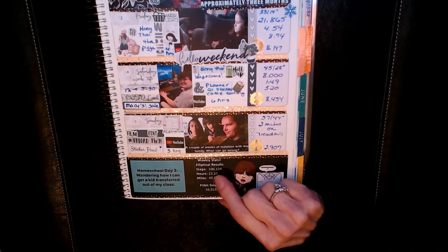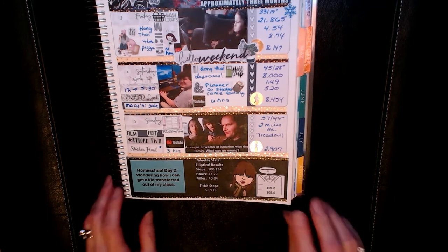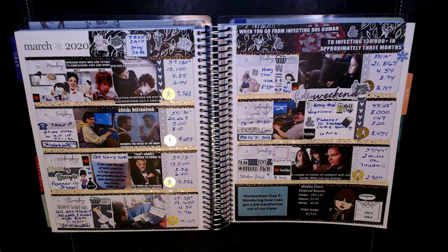My quote for my weight and elliptical section: 'Homeschool Day Two — wondering how I can get a kid transferred out of my class.' I only used the elliptical for six days this week instead of seven, but I still had 134,000 steps, pedaled for 23.2 hours, and covered 40.04 miles. My Fitbit steps were 56,919. I started the week at 109 pounds and finished at 108.6 — I'm trying to maintain, not lose, so I was happy. Thank you all so much for watching. To anyone affected by COVID-19, my heart goes out to you. Every day we are one step closer to getting our lives back. Take care everyone!